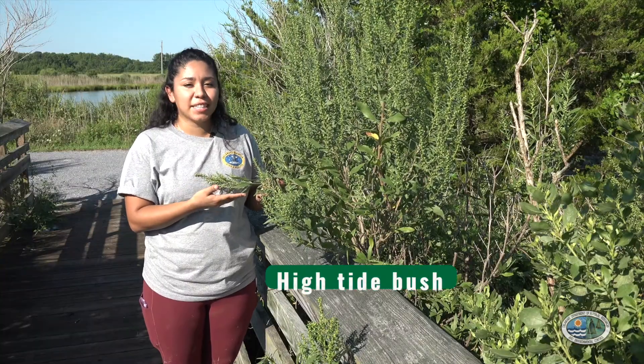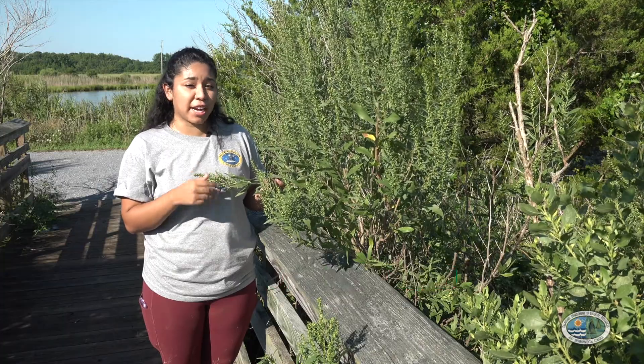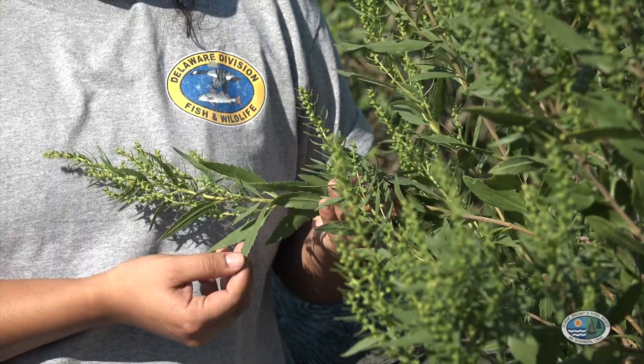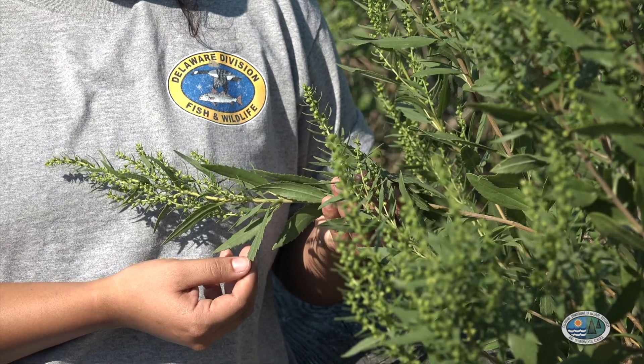This is high tide bush. It's another plant that grows in one of the drier areas of the marsh. Because it doesn't get as much water here, it has thick waxy leaves to hold in water.